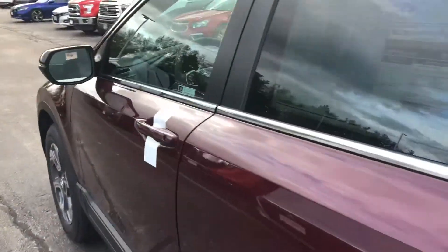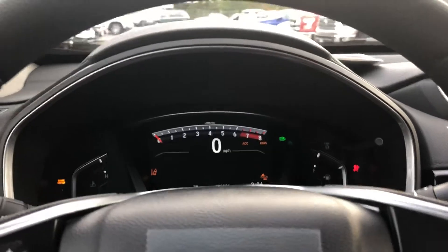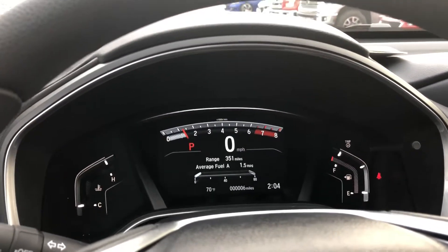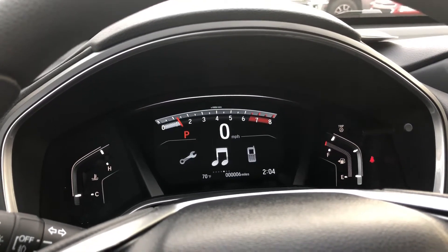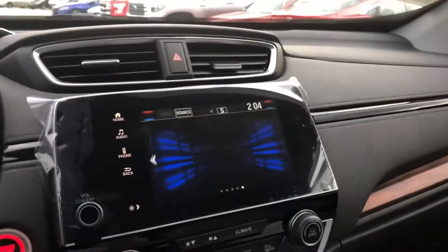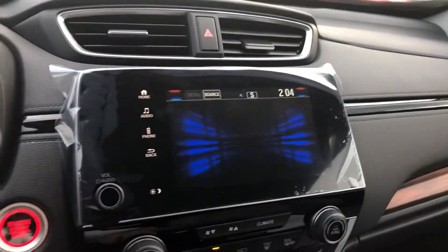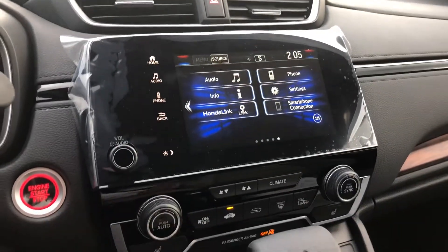Let's get a quick peek inside the cabin. I'll start it up and get a look at the instrument panel. You are fully compatible with Android Auto and Apple CarPlay. There's your nice big touchscreen with all your audio controls and options — that's your Android Auto and Apple CarPlay connection there.